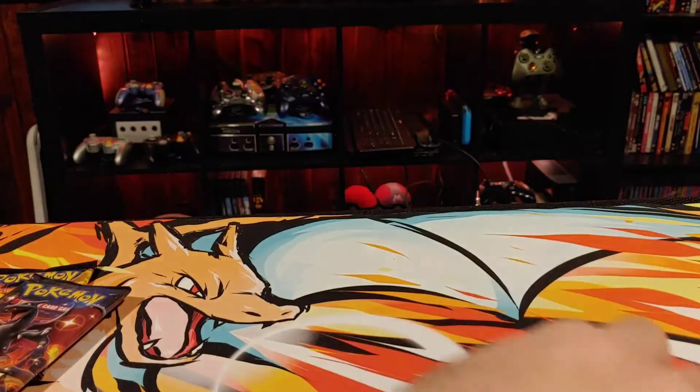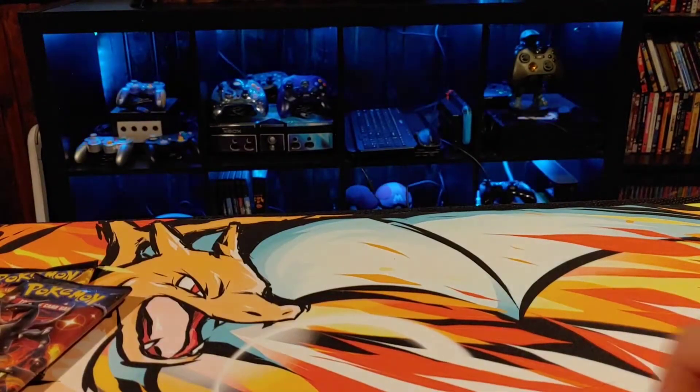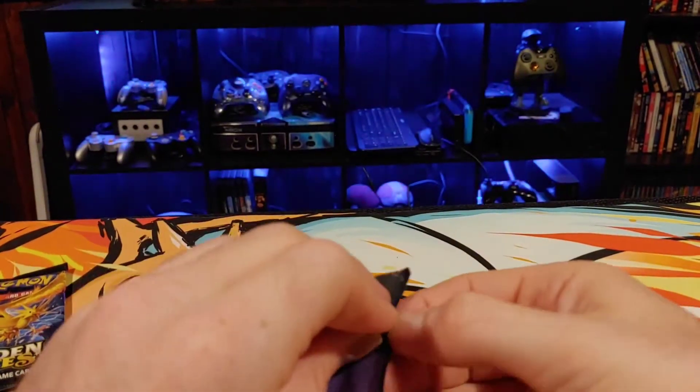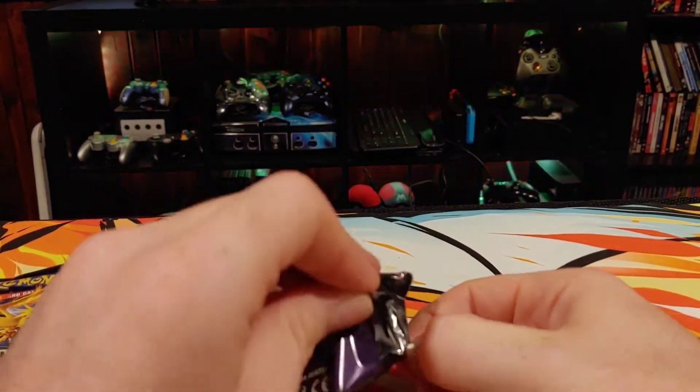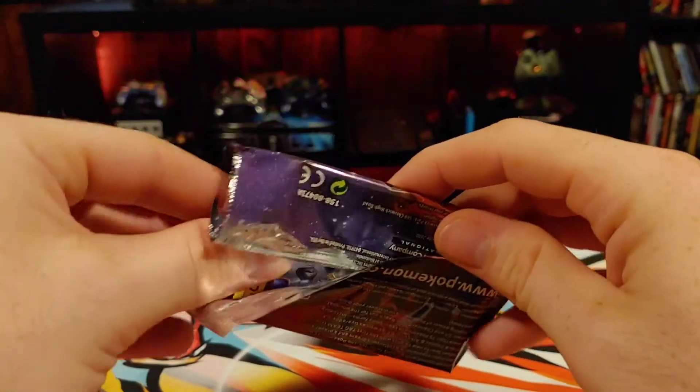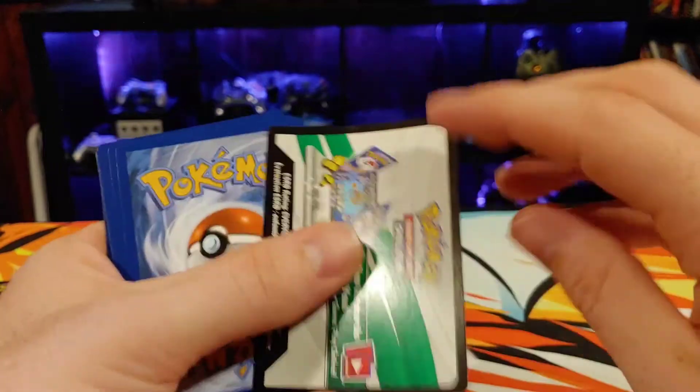No first pack magic this time, no second pack magic — hopefully that means we'll get something even cooler. Then I got my Toy Whiz order and opened a bunch of that, and then a few months later me and my buddy went in on a case — we bought a case off eBay of 12 tins and split it.